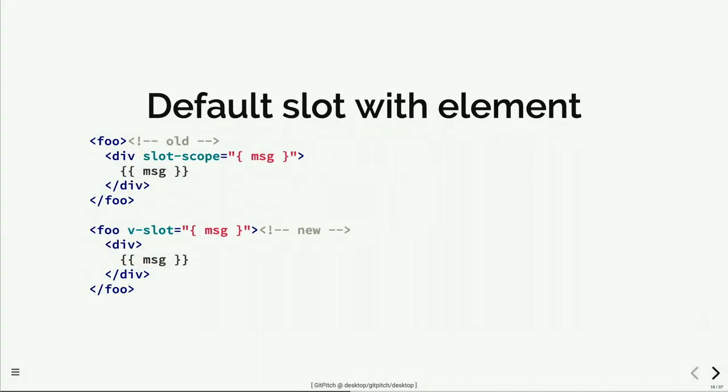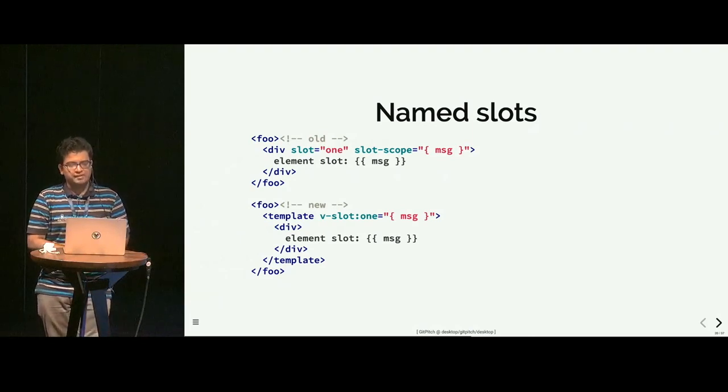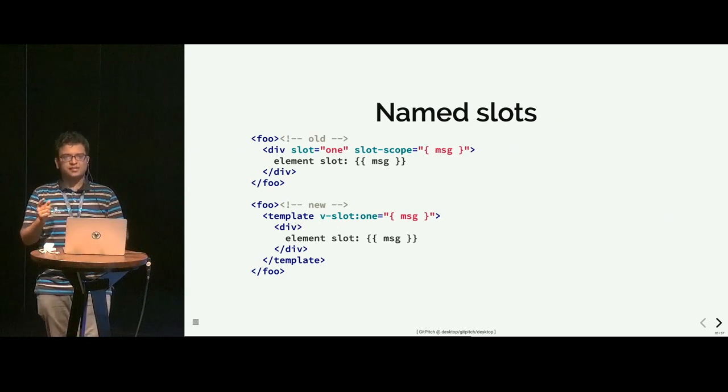If you have an element inside instead of just text, here is an example where the message is rendered inside a div. You just put the directive on the component and using the template syntax, the prop gets rendered inside the div. For named slots, notice how we previously had to define two attributes — slot and slot-scope — to define the name and pass props. This is now replaced by v-slot colon the slot name, which is where the unification and more consistent experience comes in.